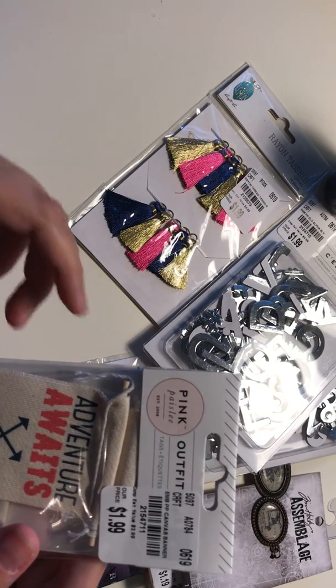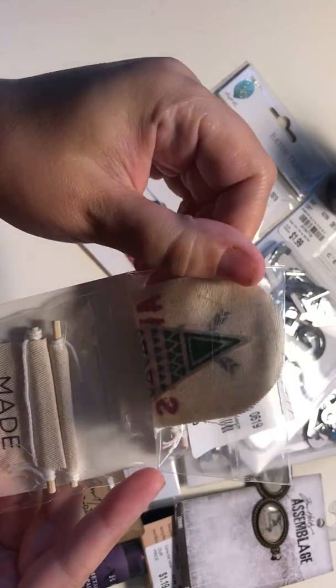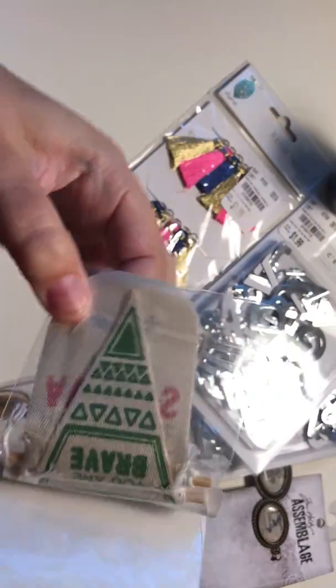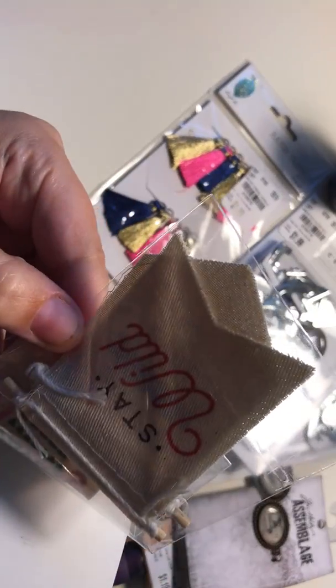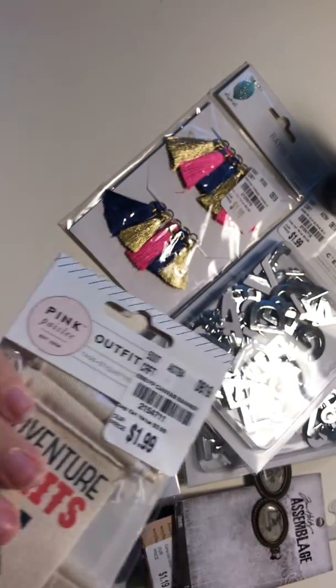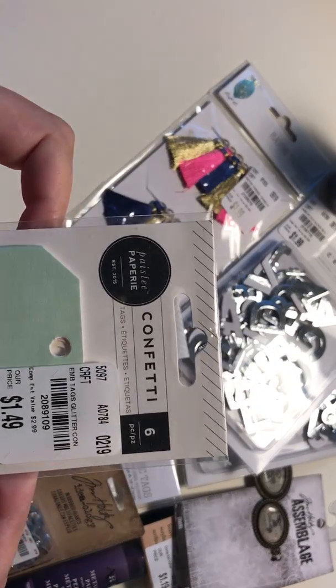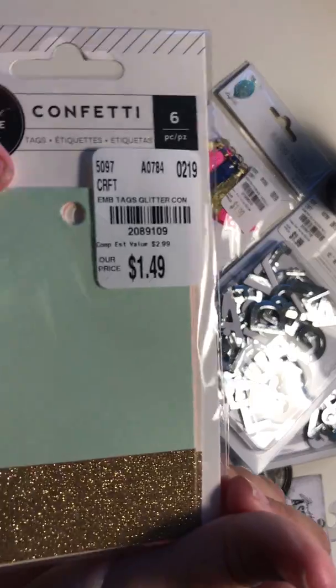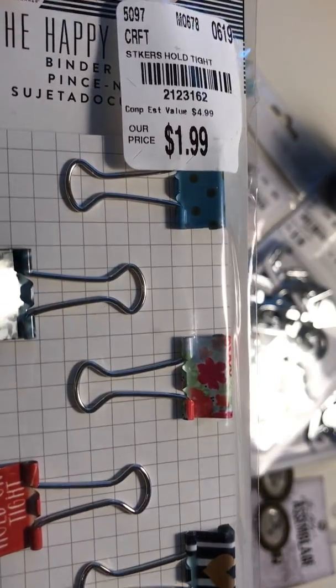Right here I got these Pink Paisley tags — so cute. Look at this one on the back: 'you are brave, made to roam and stay wild.' And then some confetti tags with gold on the bottom. And I love these binder clips — I got some really cool designs.